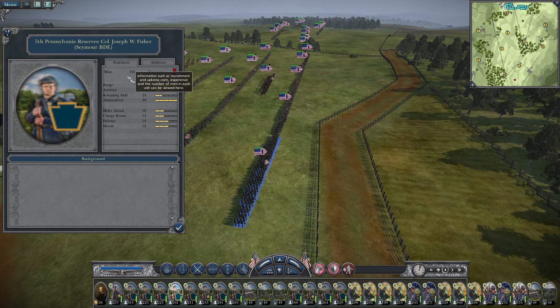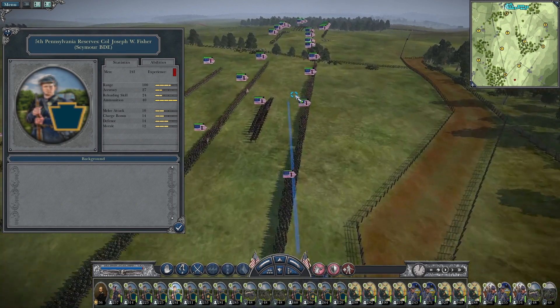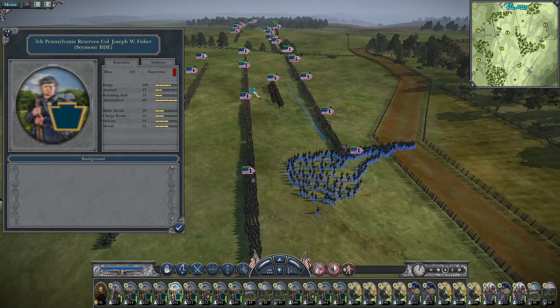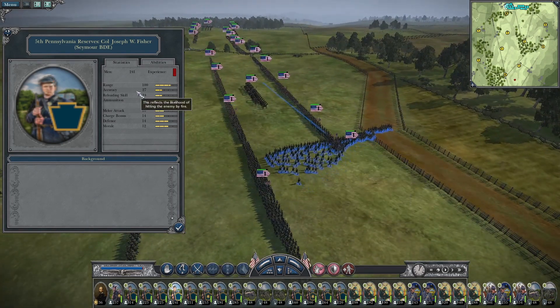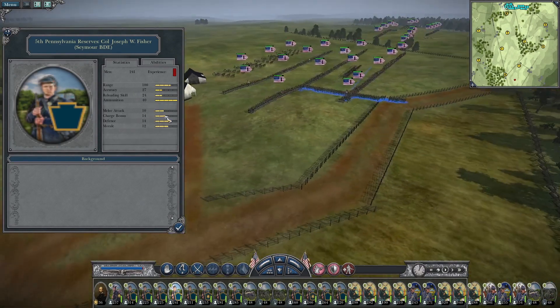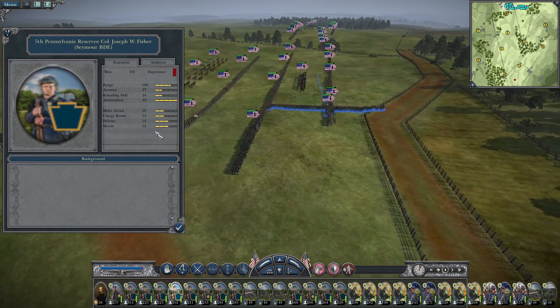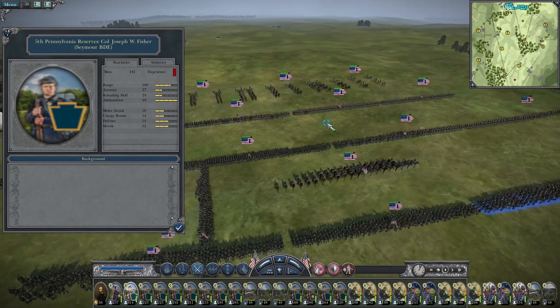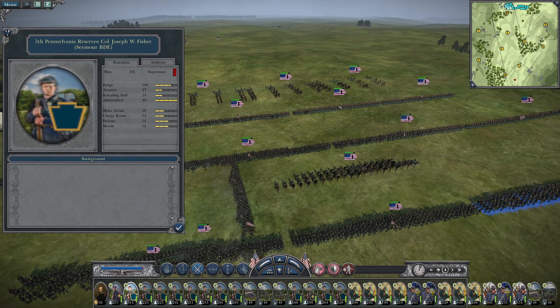The 5th Pennsylvania Reserves has buck and ball with a 100 range — maybe put them back here, and when you're on the move have them hang back so if the rebels try to slip through or there's a gap, they can fill it. Accuracy of 27, reloading skill of 24, melee attack of 10, charge bonus of 14, defense of 14, morale of 12 — overall a very good brigade.